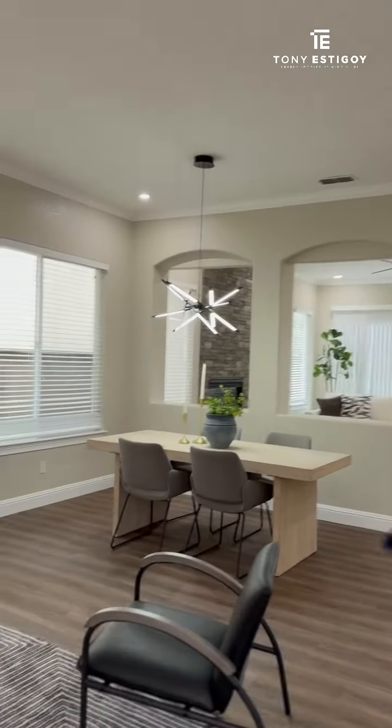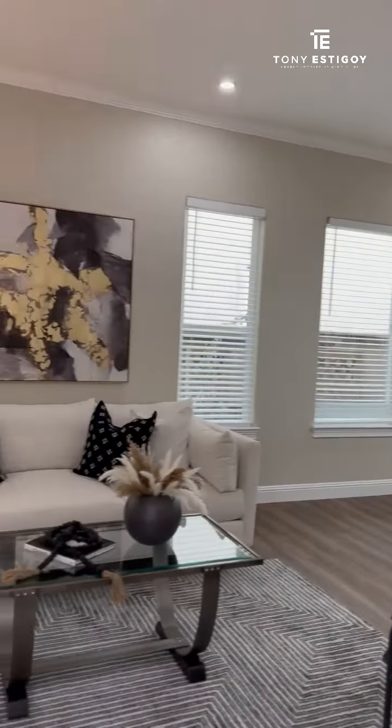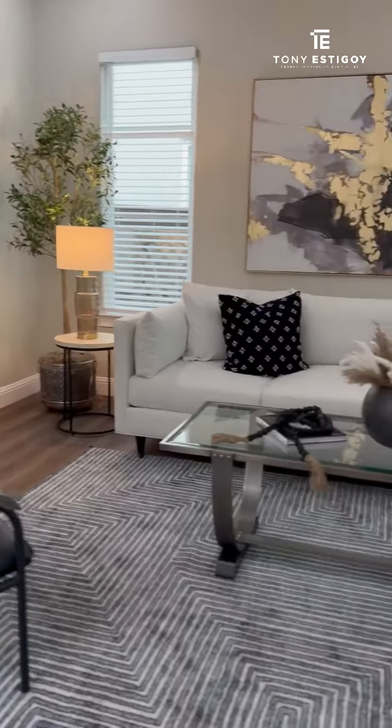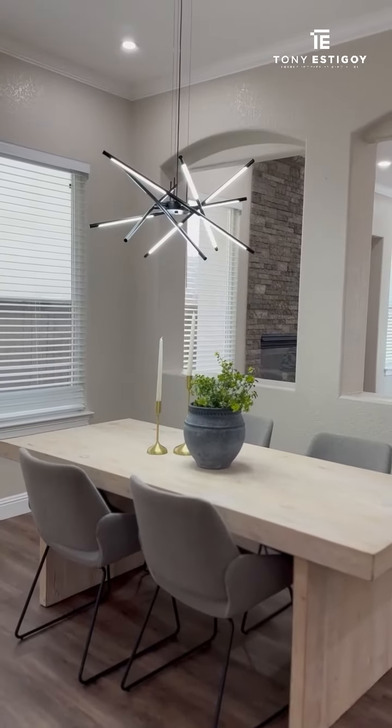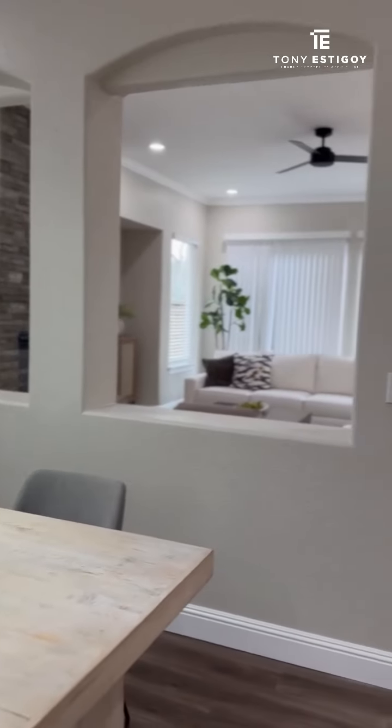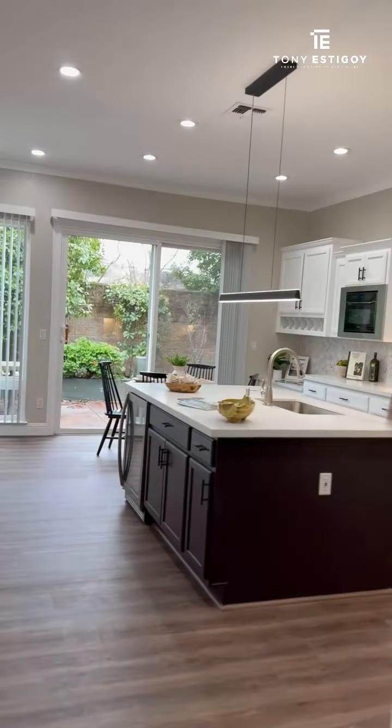Welcome to our virtual tour at 1570 Daunting Drive in the gated community of Serrano, located in El Dorado Hills. This beautiful property was completely transformed from floor to ceiling with brand new flooring, paint, baseboards, crown molding, and brand new spectacular lighting all throughout. This home is ready to move in — just turn the key, bring your toothbrush, bring your clothes, and come on in.